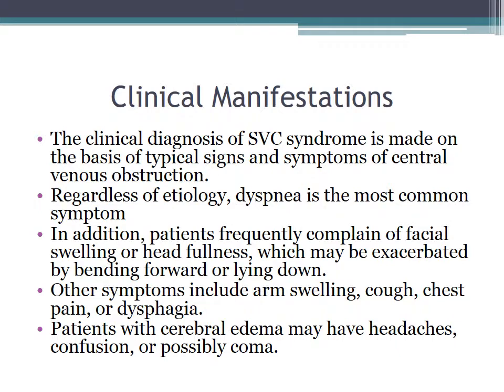Clinical manifestations are what the ABP wants you to know. The clinical diagnosis of SVC syndrome is made on the basis of the typical signs and symptoms of central venous obstruction. Regardless of the etiology, dyspnea is the most common symptom. In addition, patients frequently complain of facial swelling or head fullness, which may be exacerbated by bending forward or lying down. Other symptoms include arm swelling, cough, chest pain, or dysphagia, and patients with cerebral edema can have headaches, confusion, or possibly coma.